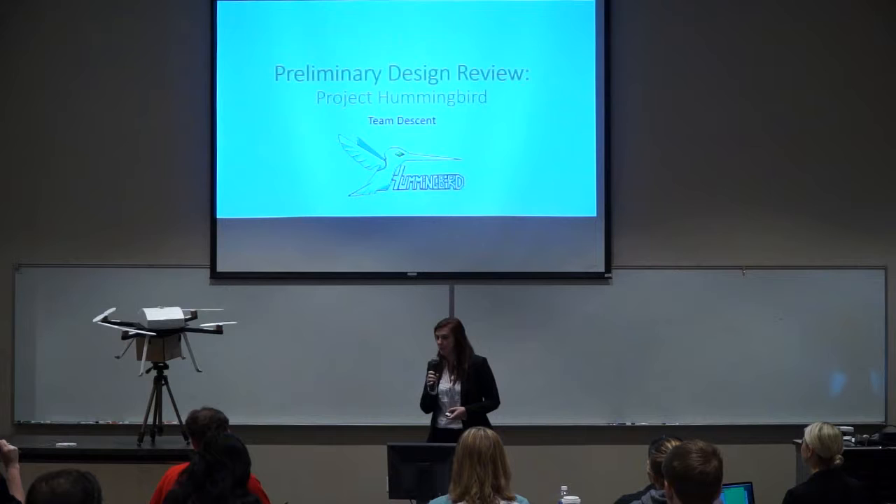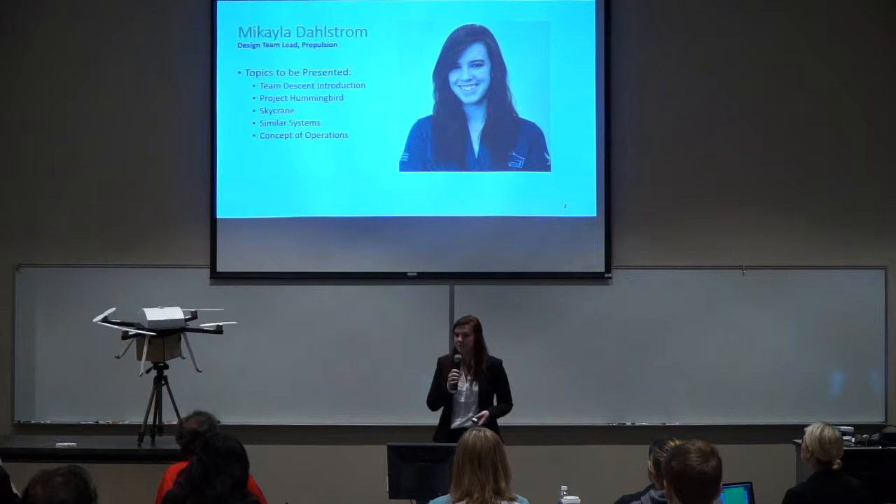Good morning everybody, and thank you so much for coming today. My name is Michaela Dahlstrom, and I am the design team lead for Team Descent. We are here today to present to you Project Hemingford. Before we begin, I'd like to take this opportunity to introduce the team to you.